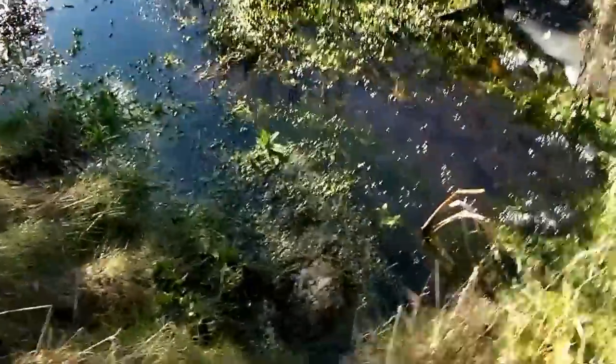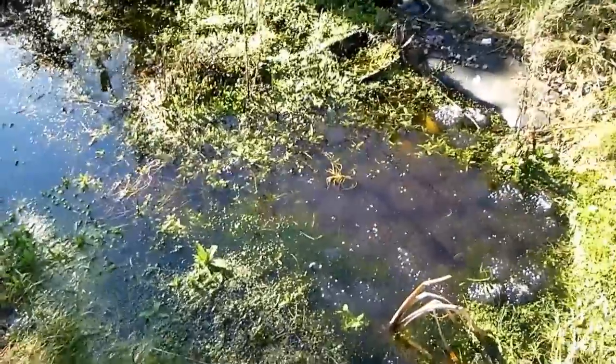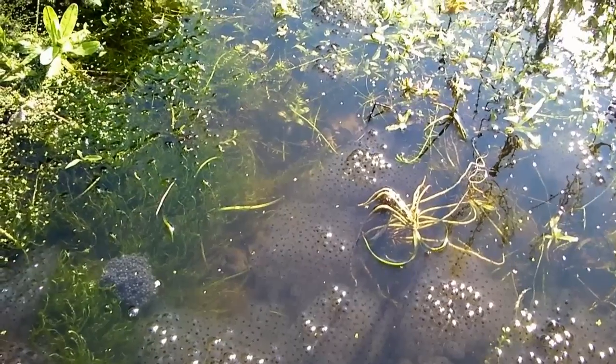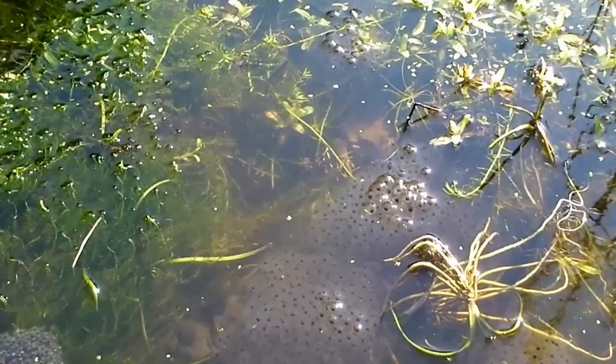Let's see what's new in the pond today. Look at that — those clouds. It's frog spawn. This is brilliant. All the frogs seem to have spawned at the same time.